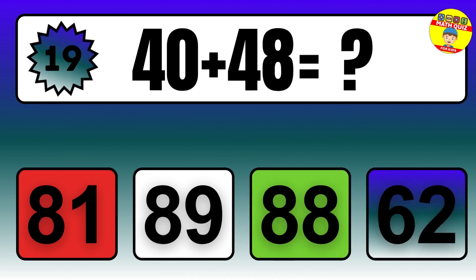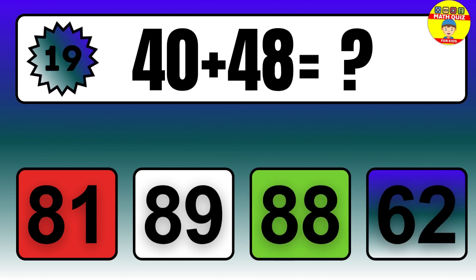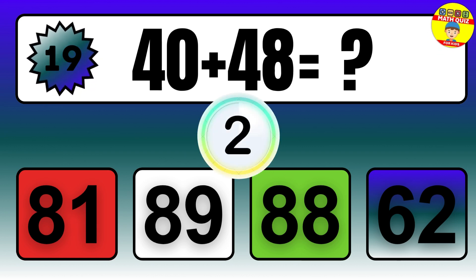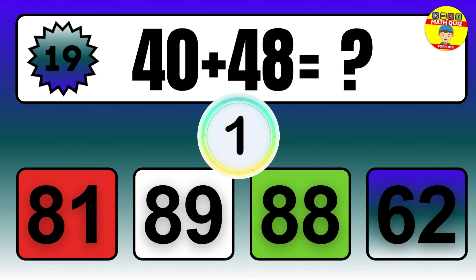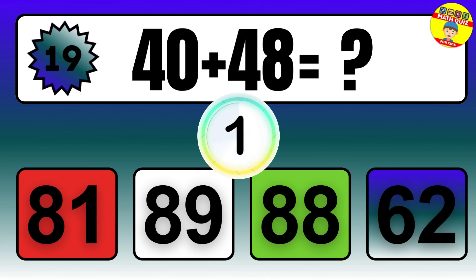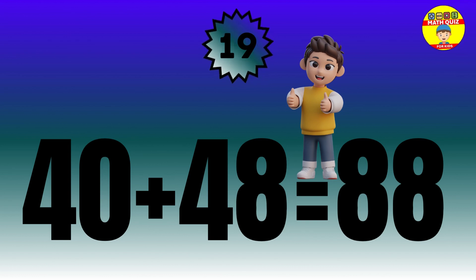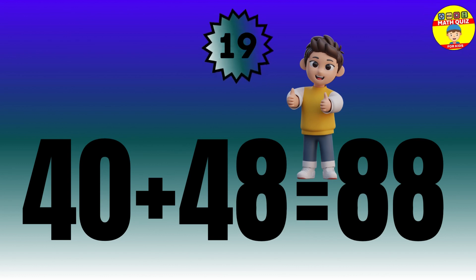Question: 40 plus 48 equals what? The answer is 40 plus 48 equals 88.